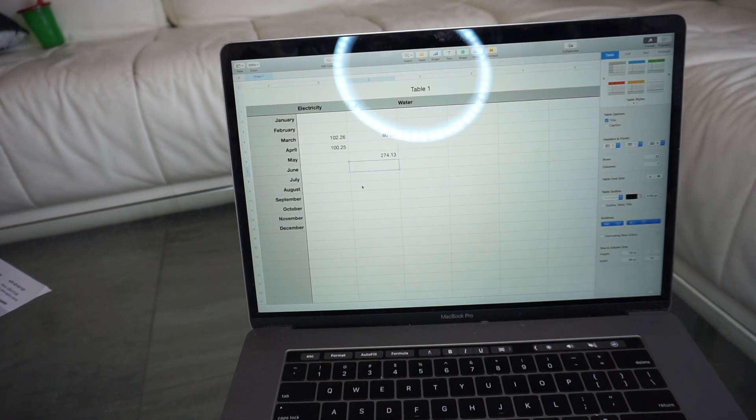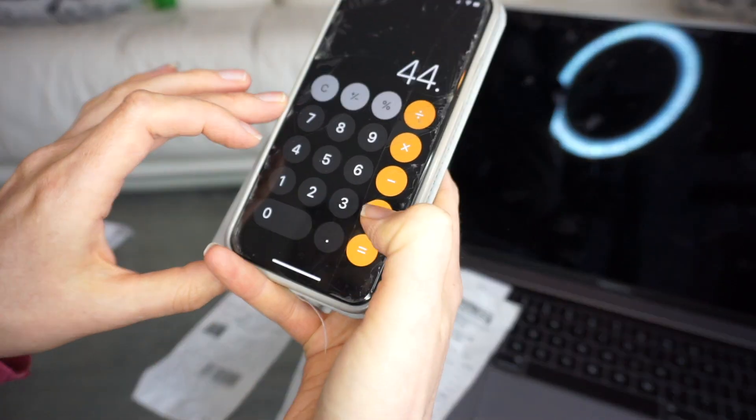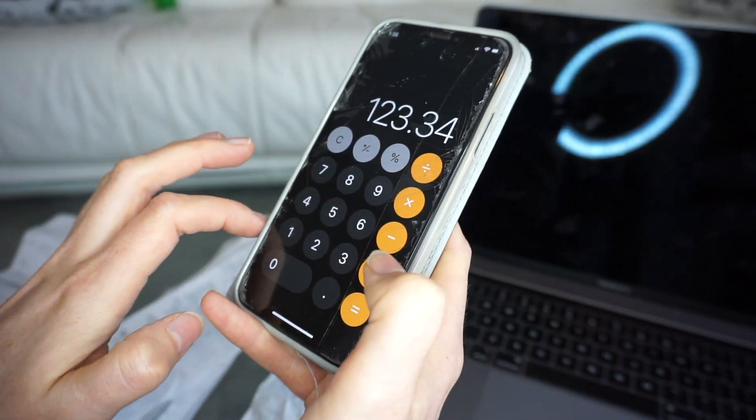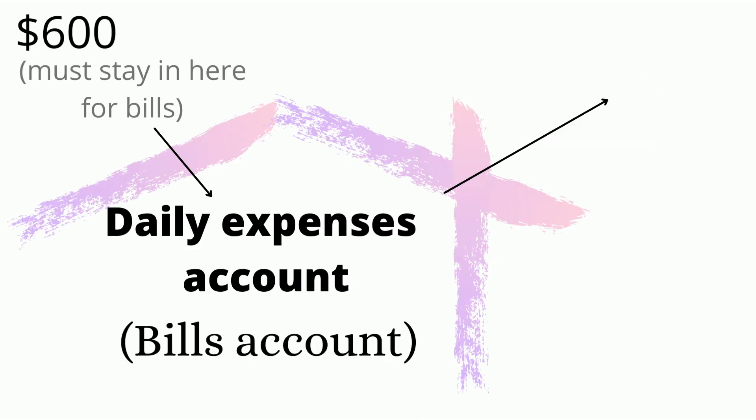That's how I organize my bills throughout the year, and at the end of the year when I'm redoing my budget, I can use that as a predicted amount for what my bills are going to be. That's the money that has to stay in the account each week, and from that I can divide the rest up into my other accounts.